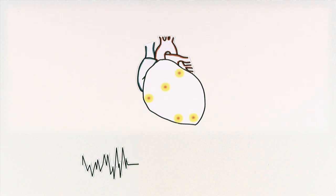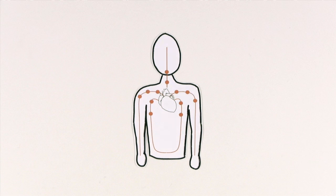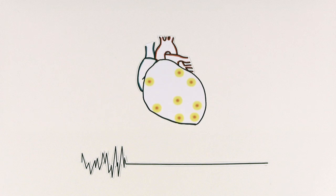Unfortunately, that electricity can become chaotic, causing your heart to beat dangerously fast — so fast that it stops pumping blood. This chaotic heartbeat is called Sudden Cardiac Arrest, or SCA, and it can be fatal.